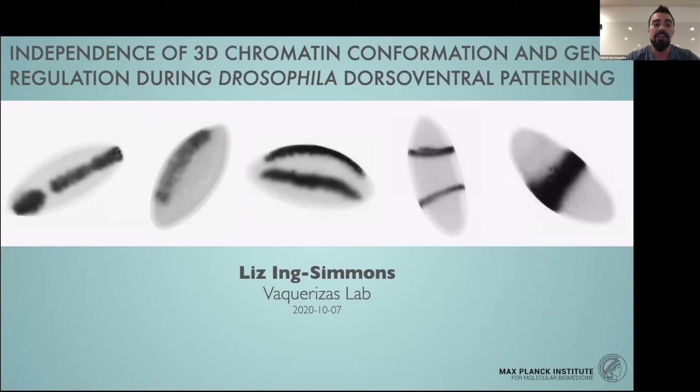Dr. Inge Simmons did her PhD at the MRC London Institute for Medical Sciences, where she worked in the labs of Boris Lenhardt and Matthias Merkenschlager. There she studied the role of cohesin in genome organization and gene regulation by enhancers.